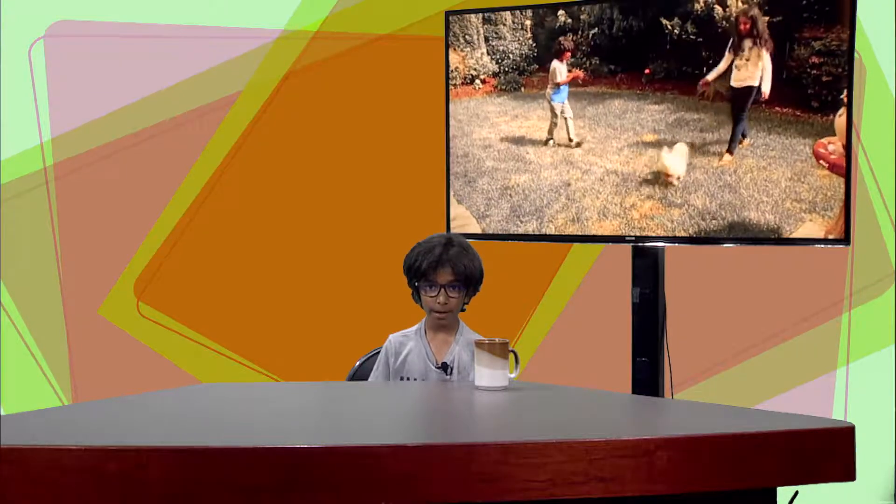Hello, I am Dylan, and that was a video of my dog Wally. I showed this video because I will be talking about how to take care of your new pet puppy.